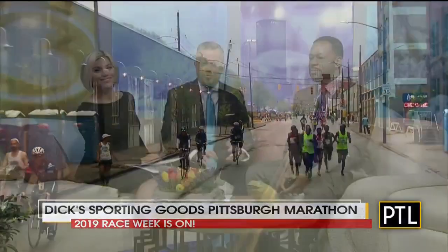KDKA's Ron Smiley is one of them. You are the head of the marathon team, keeping an eye on the weather, right? Right, yeah. I'll be keeping an eye on the skies, so if there's any severe weather rolling in, I'll be talking to and in communication with the race officials. I'll be right there in the hub to make sure that we keep all of the runners safe.